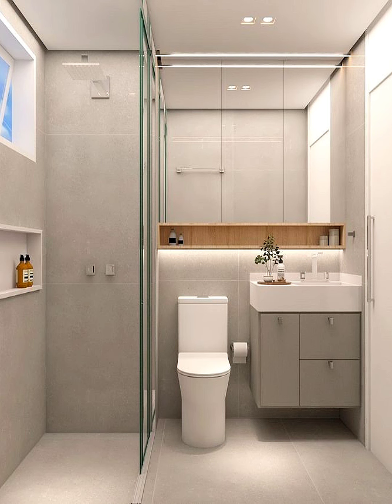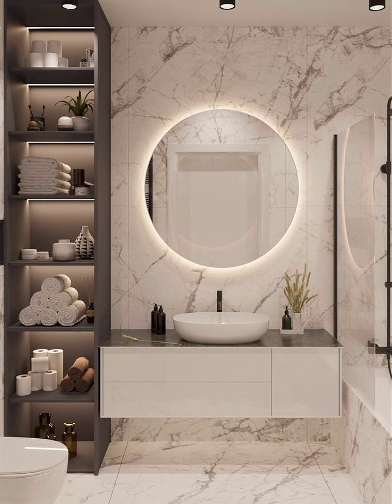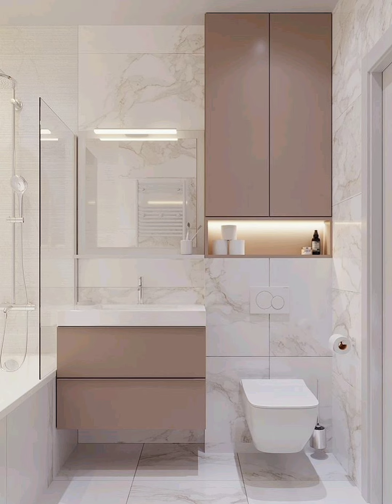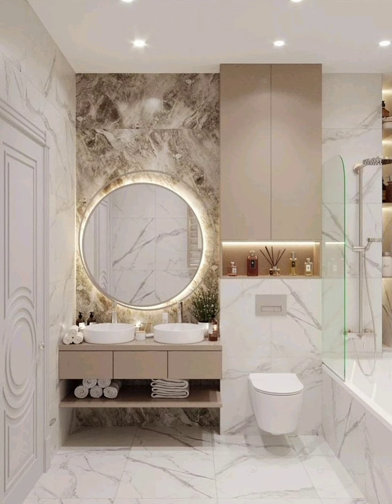Tip 9: Install a mirrored recessed medicine cabinet. Another great space saver is a fully mirrored recessed medicine cabinet. Once installed, the cabinet looks like a stylish flat or beveled mirror but provides hidden storage of 4 inches — the depth of a standard wall. These cabinets come in a variety of heights and widths, and the best part is the interior is fully mirrored, so you can easily see what product is where inside.